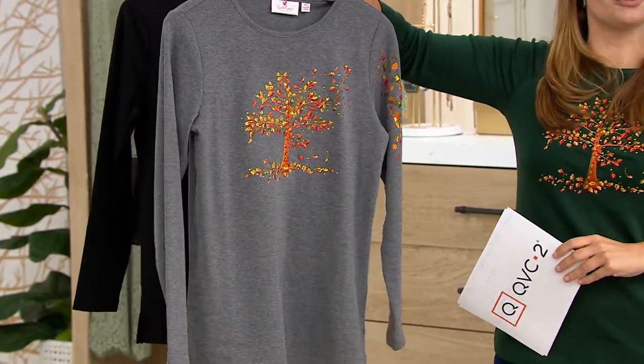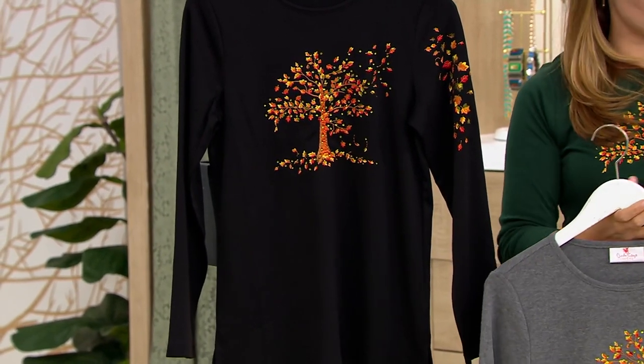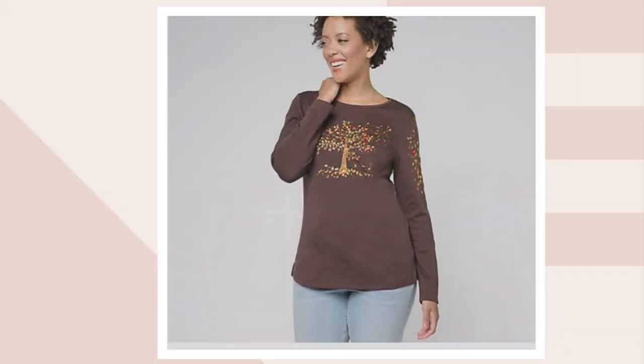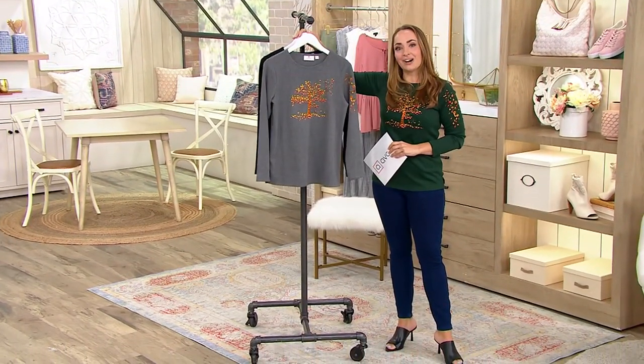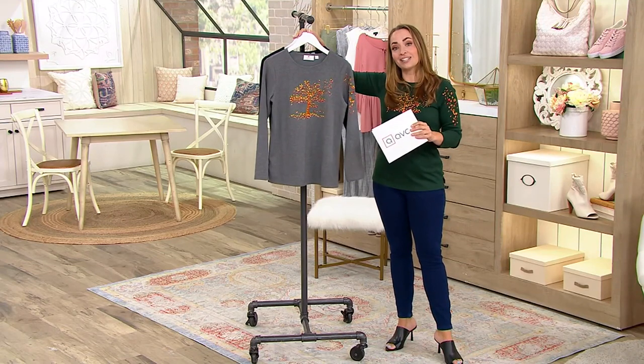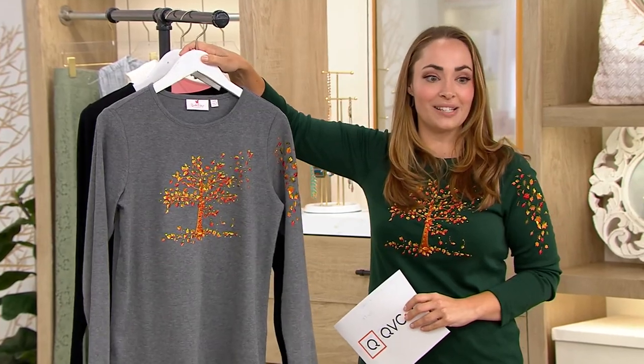I'm in the pine green, and then we also have the charcoal gray, the black, and the espresso color which you're seeing on QVC.com. The espresso is the most limited, so if you want espresso, make sure you get your size quickly because some sizings are going to become limited very, very quickly. Give us a call — it's 800-500-7590 — and only $59 for this QVC price.